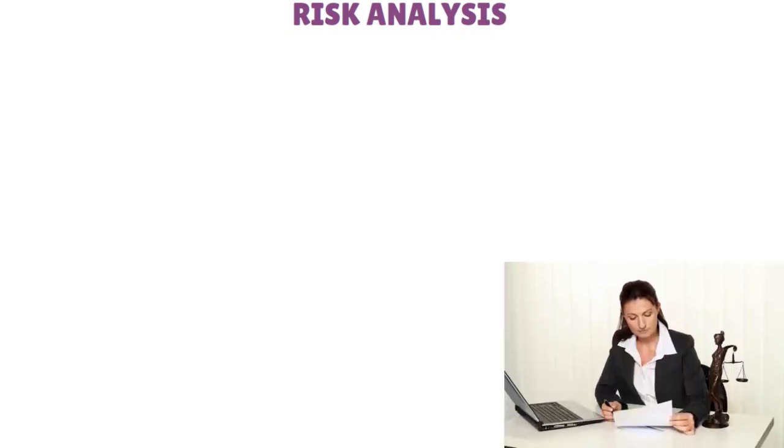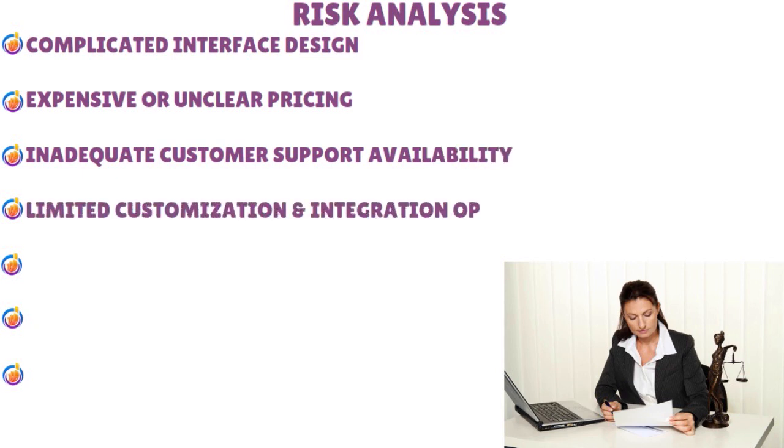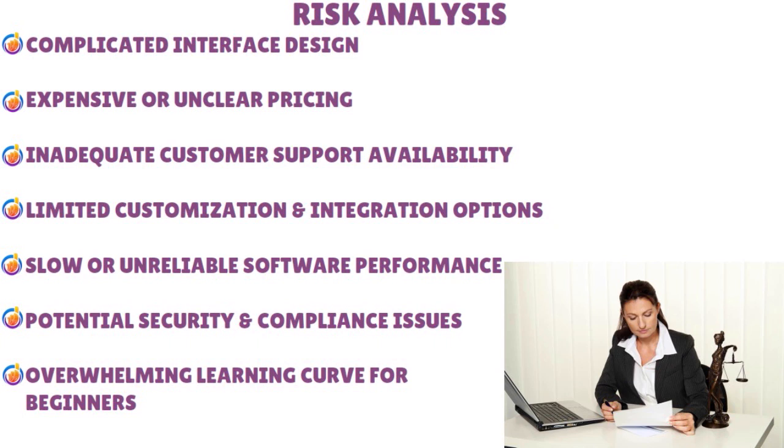What is the risk analysis here? Before you opt for any billing software as a solo lawyer, watch out for: a complicated interface design, expensive or unclear pricing, inadequate customer support availability, limited customization and integration options, slow or unreliable software performance — because if your plate is already full with clients at the door and hectic court dates, the last thing you want is slow software — and potential security and compliance issues. If the learning curve is too much, don't go for it.